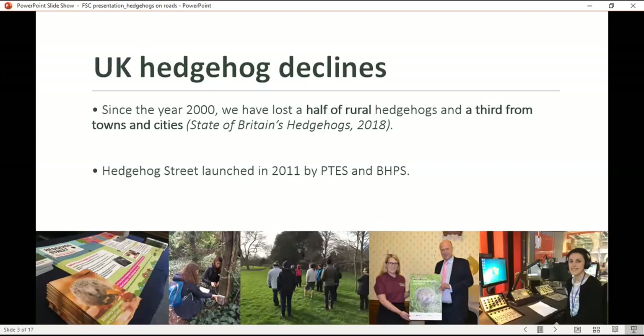Back in 2011 these charities joined forces and launched the Hedgehog Street Project, so we're celebrating our 10th birthday this year. Hedgehog Street is quite a far-reaching project with a lot of different elements. We attend a lot of events to engage with the public but also key stakeholders — people like developers, farmers, and ecologists.